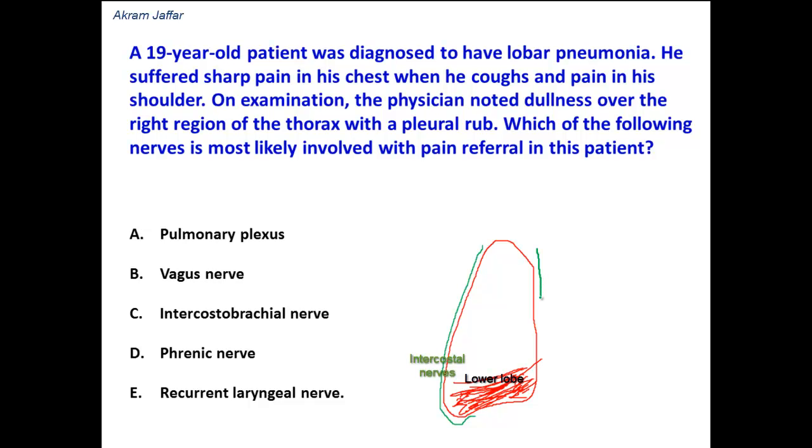The mediastinal pleura and the central part of the diaphragmatic pleura are supplied by the phrenic nerve.